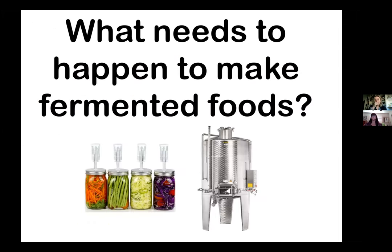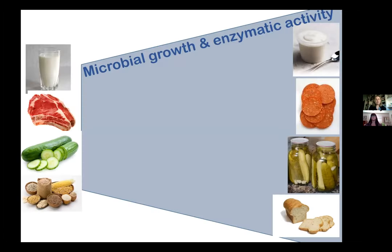Now that we've defined what a fermented food is, what needs to happen to make one? What's really elegant is that the same processes we go through at home happen at much larger scales for commercial consumption — wine, beer, cheese, bread, and so on. We have microbial growth and enzymatic conversions of food components. We could start with any number of starting ingredients: milk, meat, fruits and vegetables, grains, legumes, cereals.